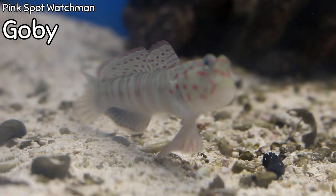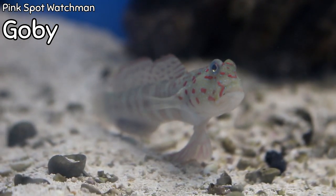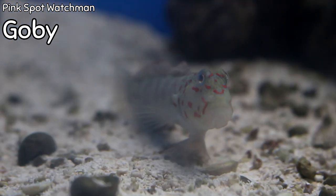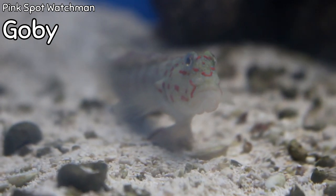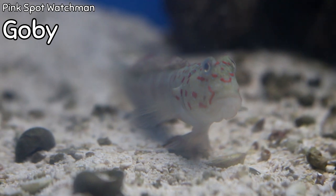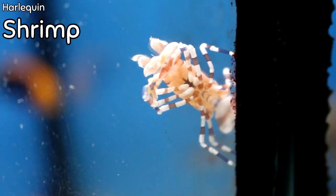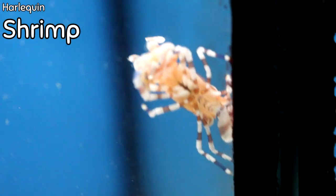Nothing in this hobby is probably more personable than gobies — maybe blennies or the flame hawkfish could be argued the same. This particular pink spot watchman is a great conversation piece with a lot of color punch; it'll inhabit one spot on the sand bed, be inquisitive, and entertain you. You can honestly have a whole tank of nothing but gobies and blennies and have one of the coolest tanks imaginable. Very few shrimp are as ornate as the harlequin shrimp — they eat starfish, which is useful for controlling problematic starfish that can harm corals.